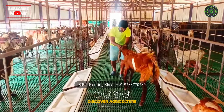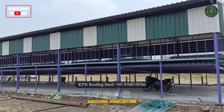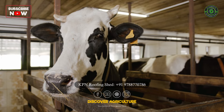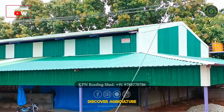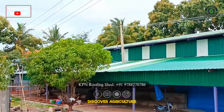Founded in 2016 by Mr. Punya Murthy, KPN Roofing Shed Company has been at the forefront of creating state-of-the-art goat sheds, cow sheds, and poultry farms. Their commitment to quality and customer satisfaction has made them a trusted name in the industry.